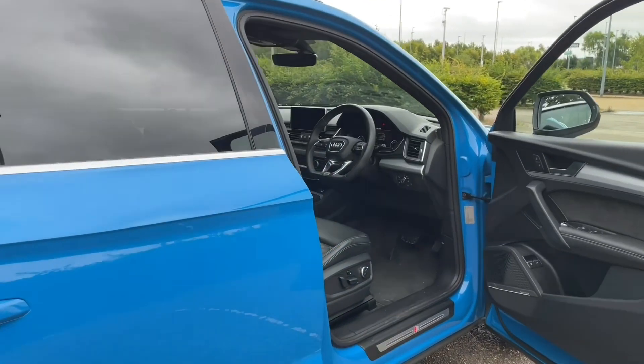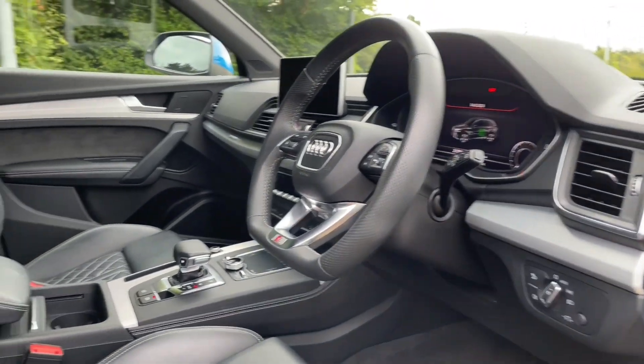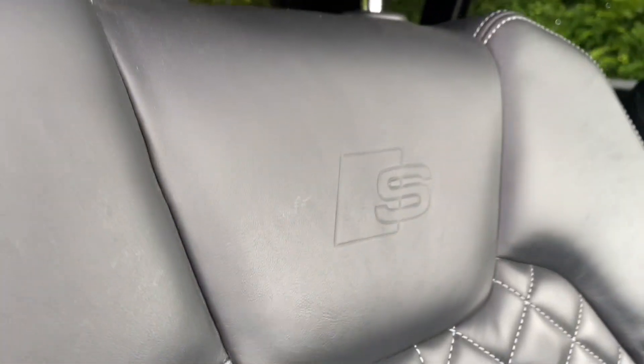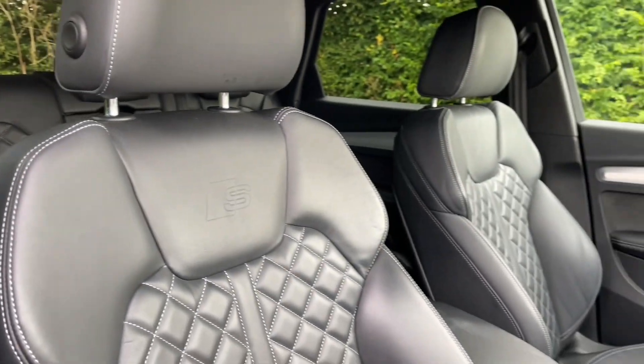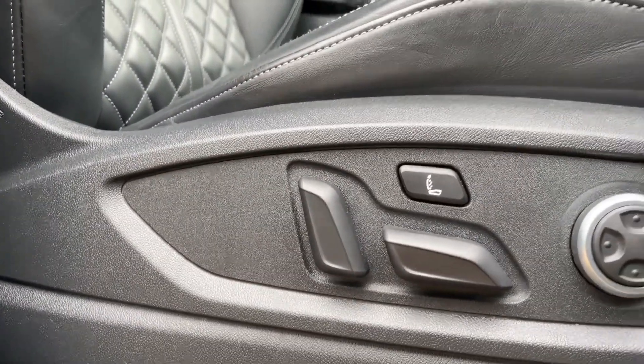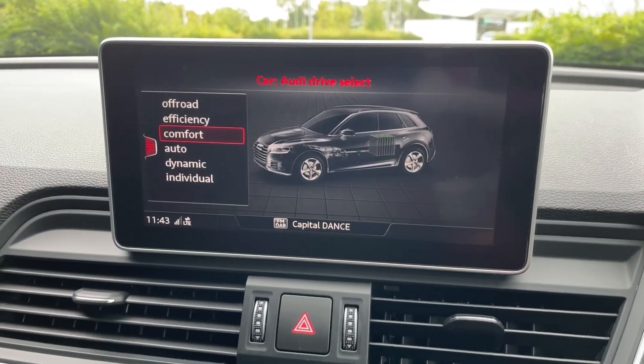Your front seats in this car are fully adjustable to make sure you and your front passenger get as comfortable as possible. This is done electrically for ease of use and means you're going to find your perfect driving position every time you get into the car. There's also lumbar support for extra comfort, and in the centre of the car you'll find your air conditioning and heating controls for added comfort.